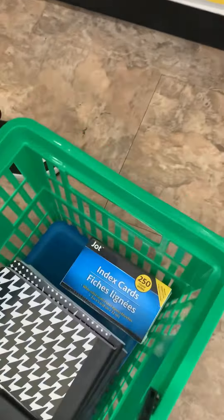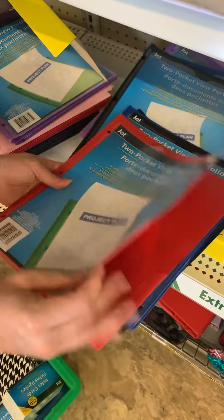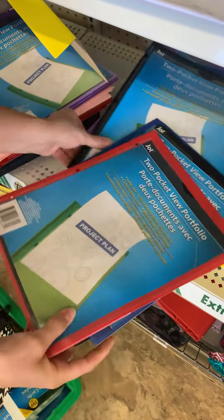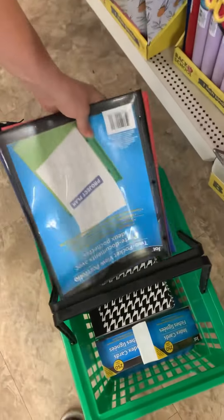These index cards are a super great deal at Dollar Tree — 250 cards per package, whereas Target had a package of 100 for almost the same price. Here we have the two-pocket folders, which are nice because they have a sleeve on the cover where you can put the different subjects.